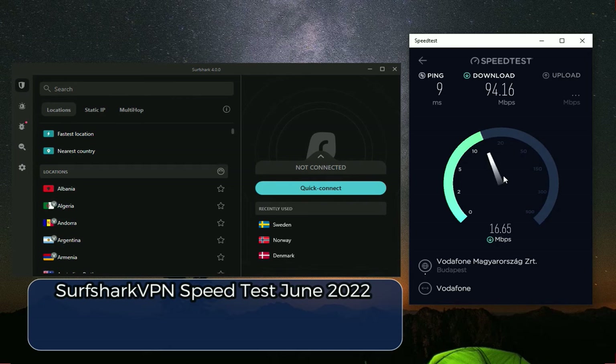My initial download speed is 94.16 megabits per second. Now it's time to start testing some different Surfshark VPN servers to find out whether they are slowing me down or not.